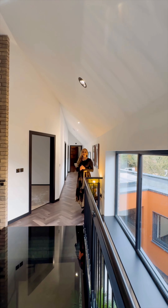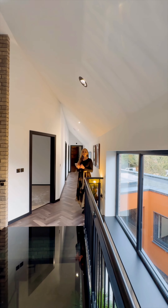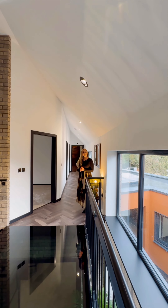Alongside the master bedroom suite are three further double bedrooms and a family bathroom.